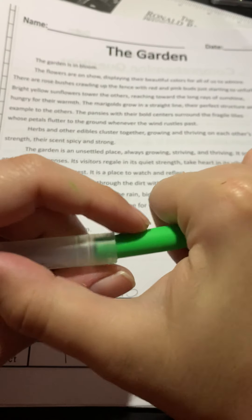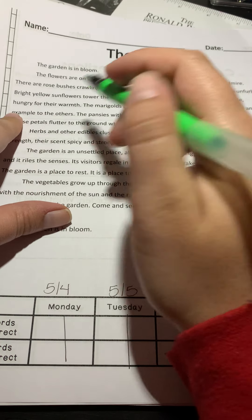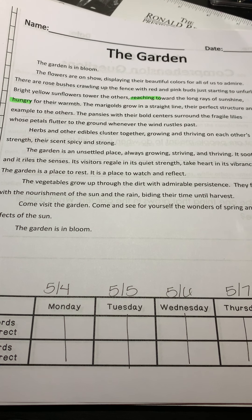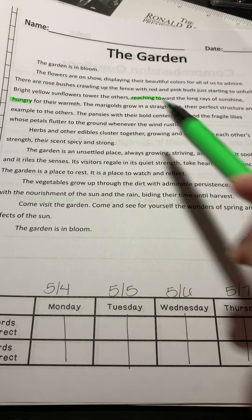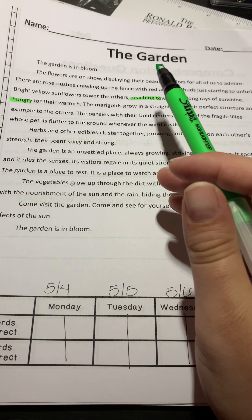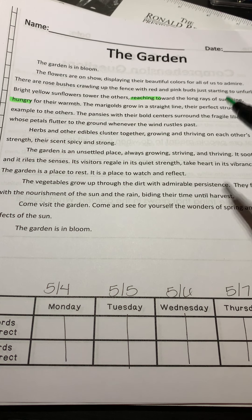One thing I want us to pay attention to — we touched on this a little bit last week — is: 'Bright yellow flowers tower the others, reaching toward the long rays of sunshine, hungry for their warmth.' What are these an example of? If I say flowers are reaching towards the sun and these flowers are hungry, is this a simile, personification, or a metaphor? Personification, right? Flowers aren't hungry like humans are. They don't feel hungry like we do and they don't reach toward things like we do. They grow in the direction of the sun, but this is personification — giving them human qualities.